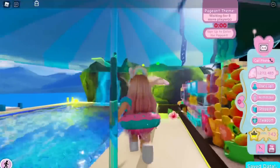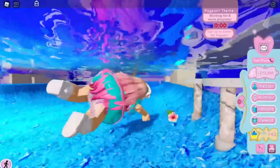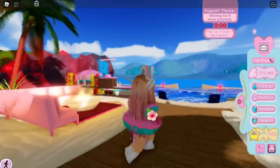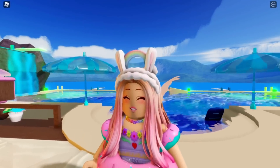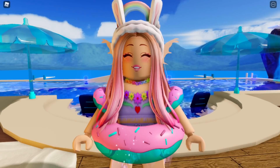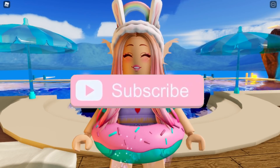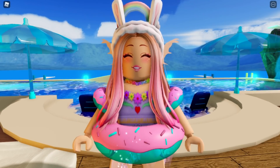So yeah, those are my predictions for the summer update. I don't want to go too far because I might start saying unrealistic things. That's basically what I'm expecting and hoping happens during summer in Royal High — I love updates and especially the summer ones. Anyway, if you enjoyed this video, make sure to leave a like, subscribe for daily Royal High videos, and tap on notifications to know exactly when I'm posting. Have an amazing day, bye!